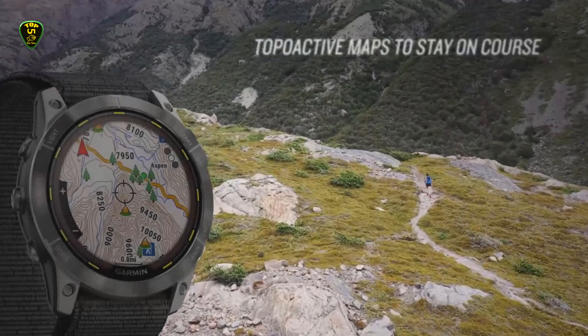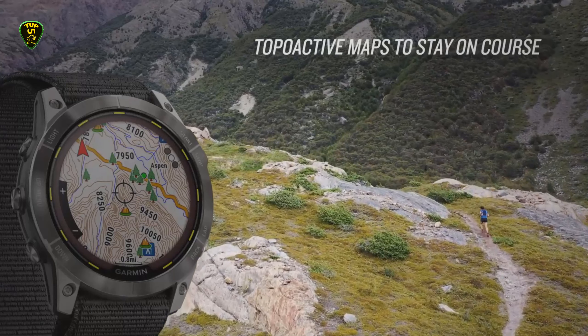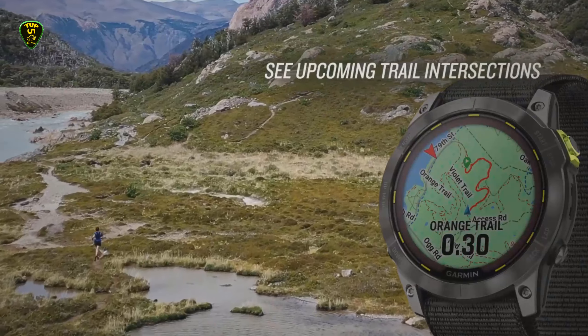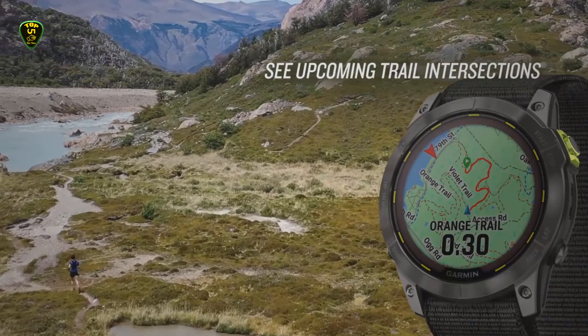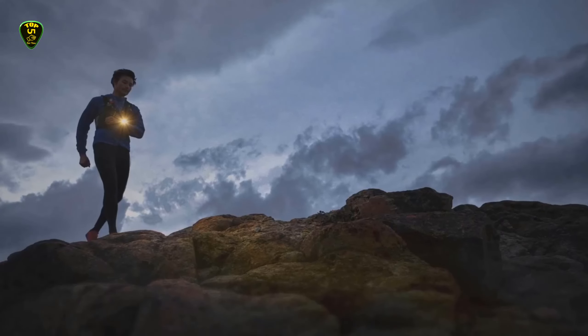There's also a new flashlight, the brightest ever in a Garmin watch, to help you move on trails even if the sun sets, while built-in topo active maps make that navigation even more straightforward, with touchscreen controls for those who prefer them.